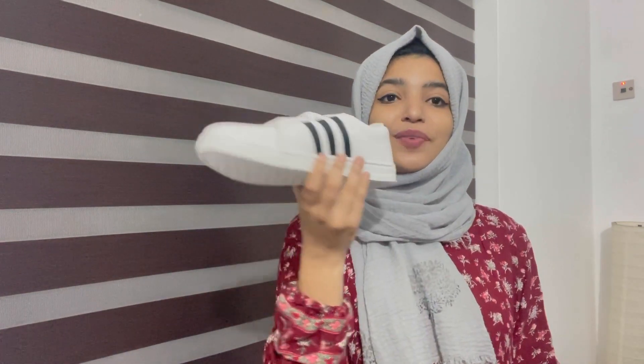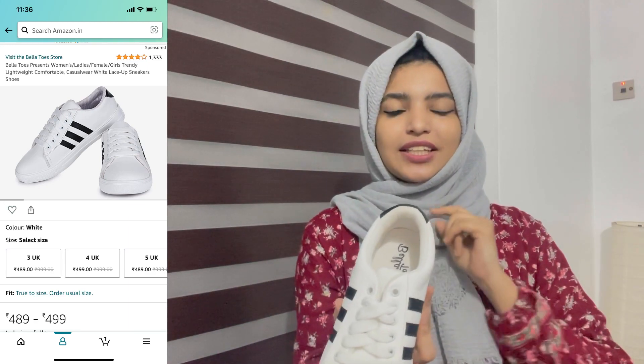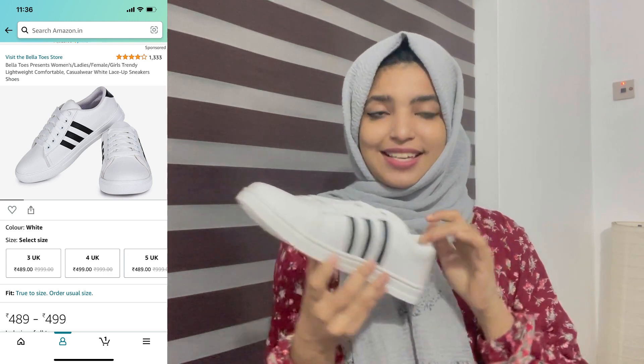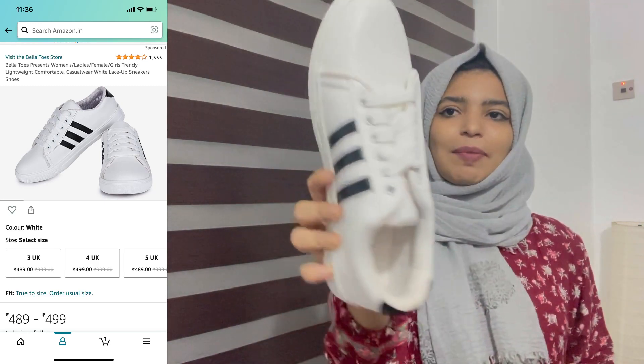This is what I am saying — it is a brand new shoe. This shoe has all the features, everyone can use them. This is an Adidas dupe. I am looking at the Adidas dupe and comparing it to the original Adidas.